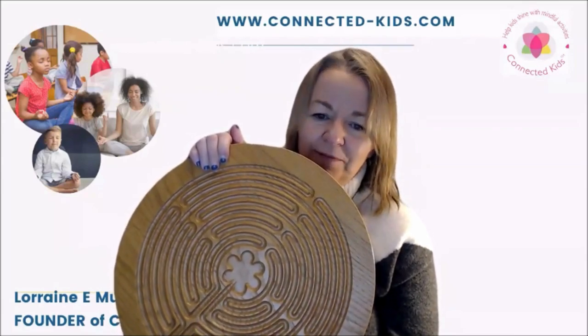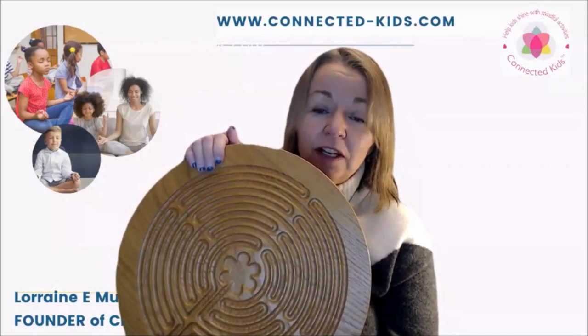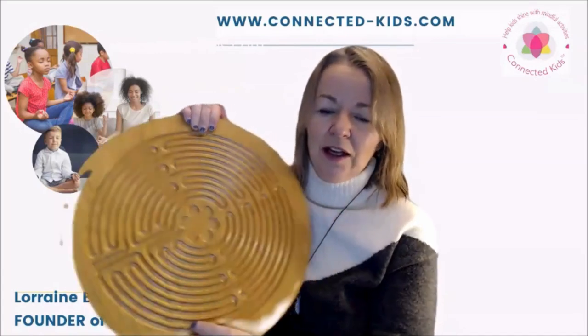I've written about this with the help of Reverend Di Williams, who is an expert in labyrinths, in my second book Connected Kids — so you might want to get a copy of that.